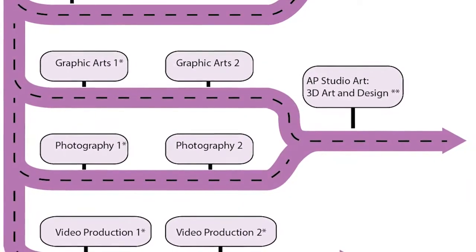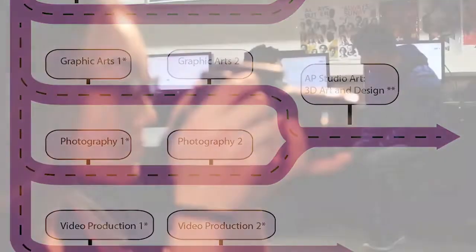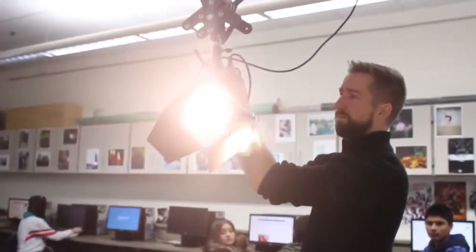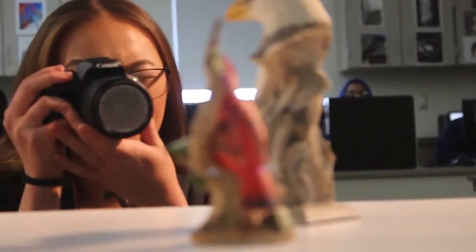All of our classes are open to all 9th through 12th grade students. I'm Mr. Bast. I teach Sculpture 1 and 2 here at Tartan, as well as Photography 1 and 2. The third path is a 2D design path where students can take Graphic Arts and Photography courses. Level 1 courses are articulated with Century College for possible college credit.